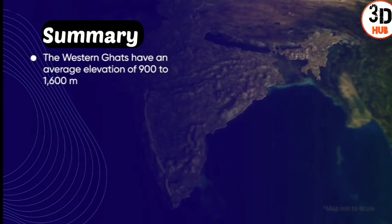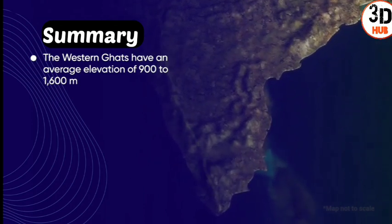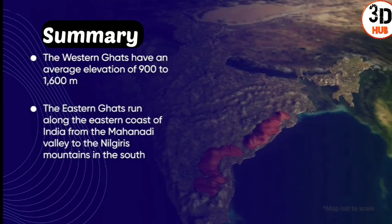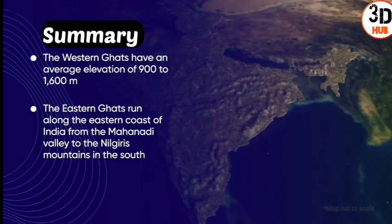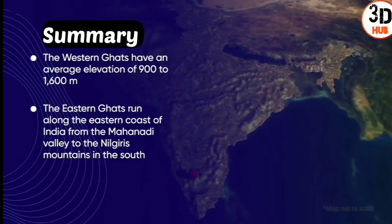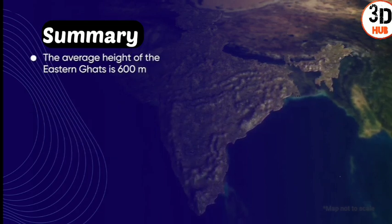The Western Ghats have an average elevation of 900 to 1,600 meters. The Eastern Ghats run along the eastern coast of India from the Mahanadi valley to the Nilgiri mountains in the south. The average height of the Eastern Ghats is 600 meters.